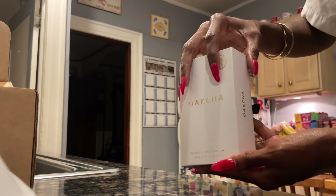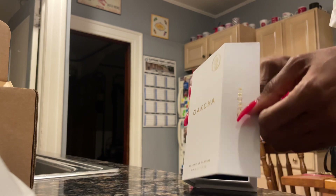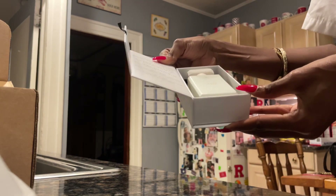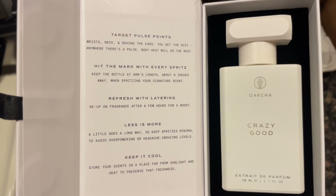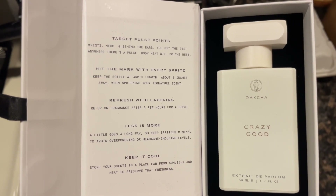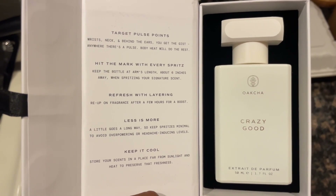I can honestly say they came packaged beautifully. I'm a package girl, and when I see items that are packaged beautifully it just makes me want to buy more. On the inside of the packaging it shows you where to wear it, how to wear it, how to layer it, and I could definitely appreciate Okcha for showing this to make your fragrances last long.